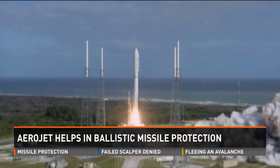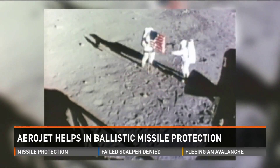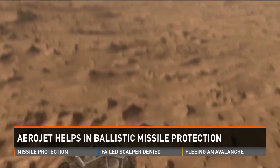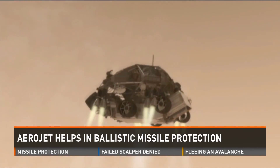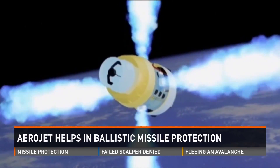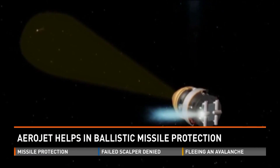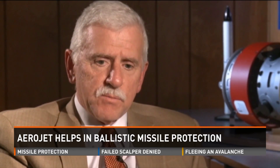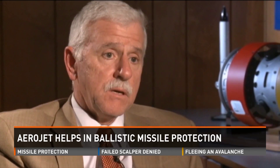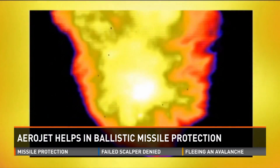Engines built by Aerojet Rocketdyne have launched rockets into space, landed astronauts on the moon, and dropped rovers onto the surface of Mars. But it's some of the smallest Aerojet thrusters — devices that we hope will never be needed in war — that have literally changed the world. I get immense pride out of being able to say that the stuff I've worked on has helped make the world a safer place.